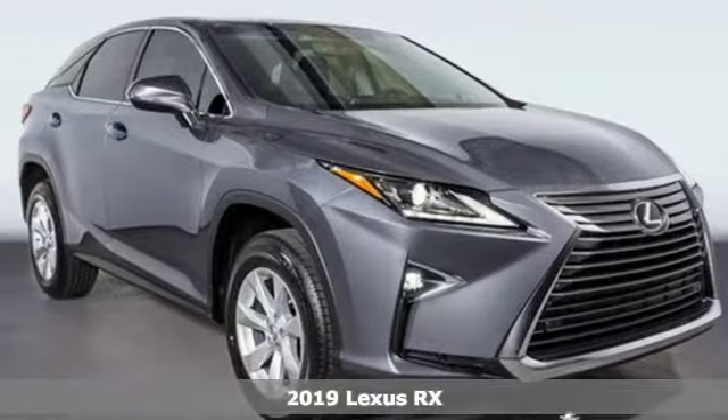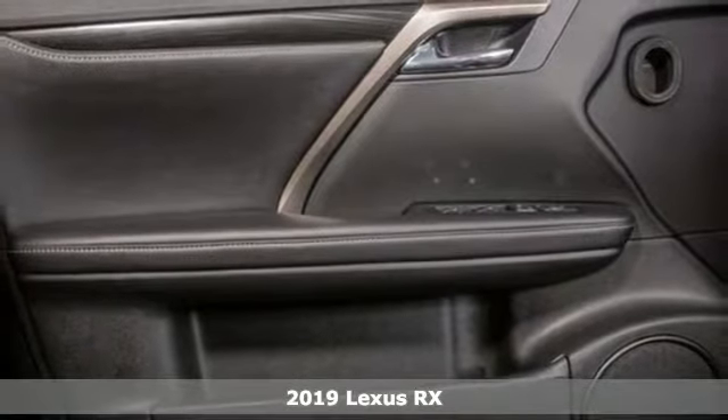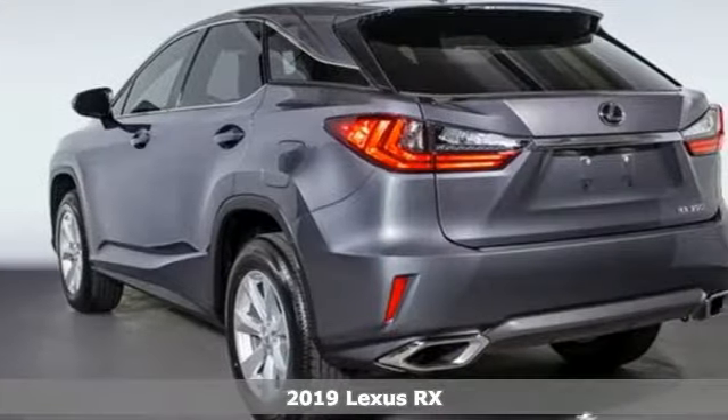It's a new 2019 Lexus RX. Lexus — a lifestyle that leaves a lasting impression. It boasts an impressive list of features like these.